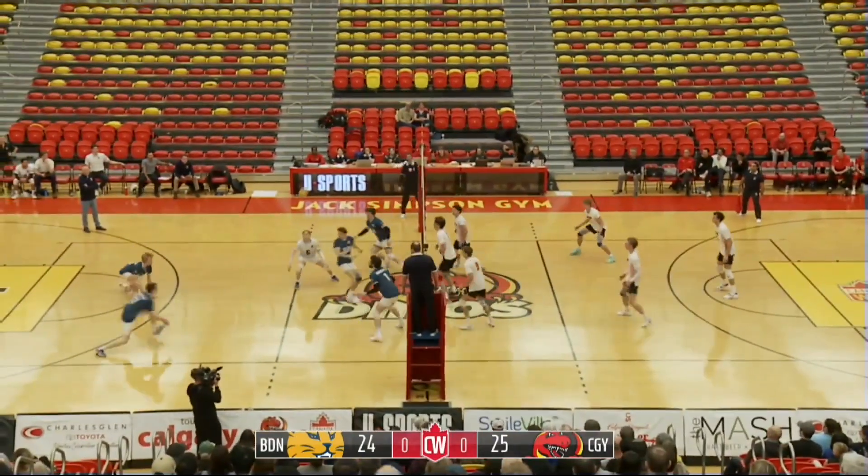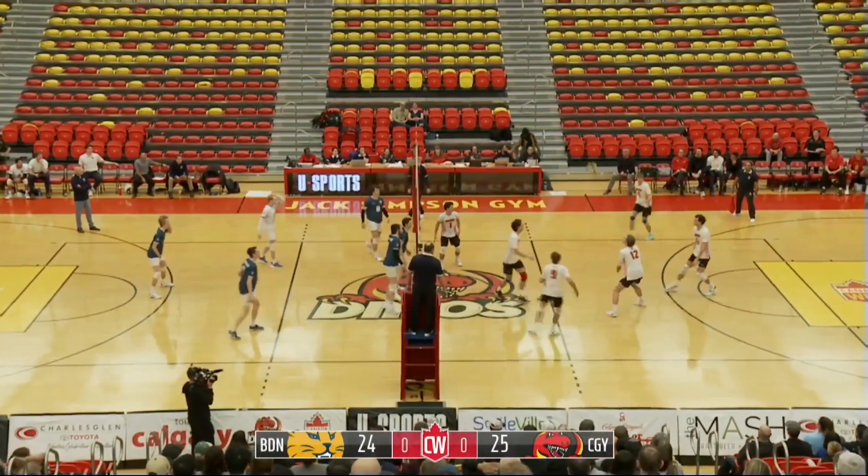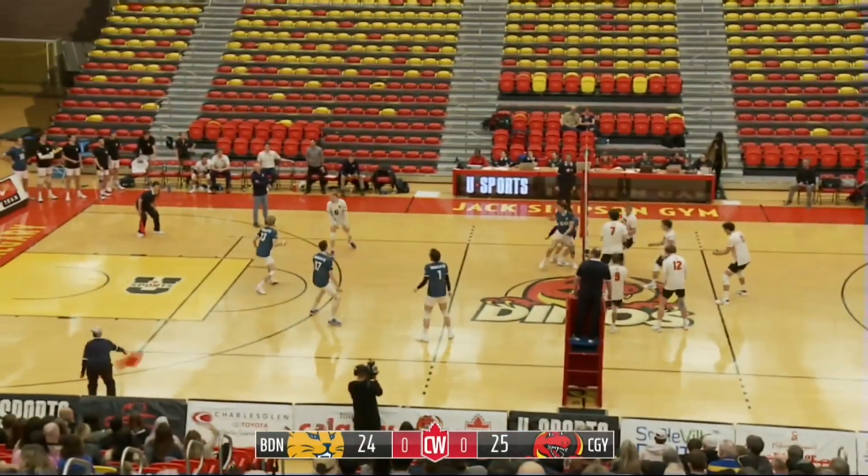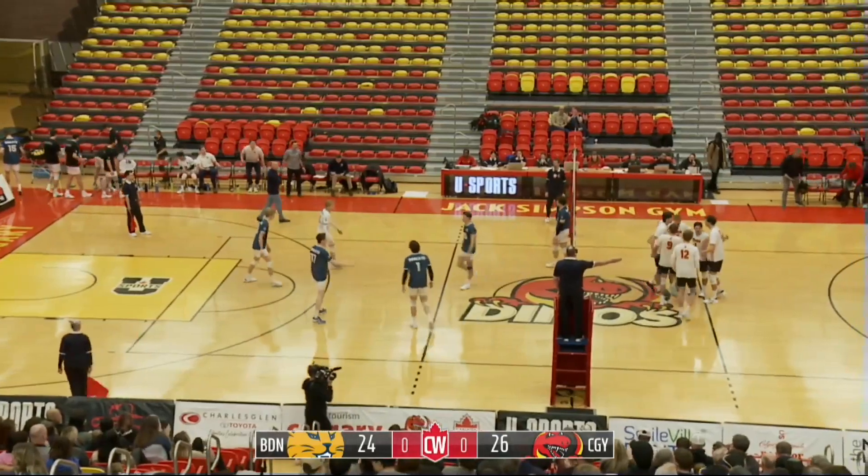Watt trying to chisel off the block — kept alive, but it will come over. Zarparek blocks it back, kept alive. Free ball for the Dinos. Right side, Evans — down the line, and he gets it done. The right side.